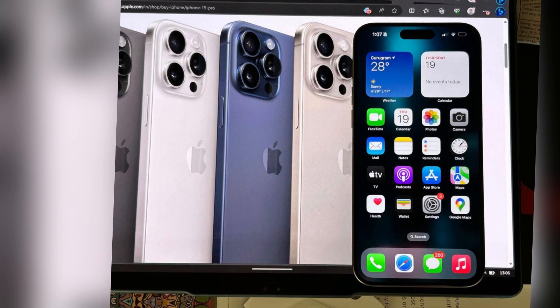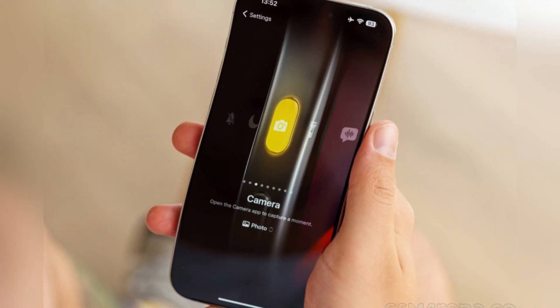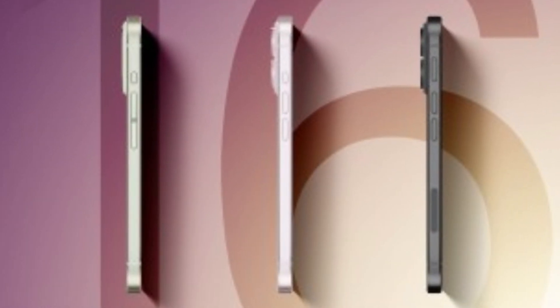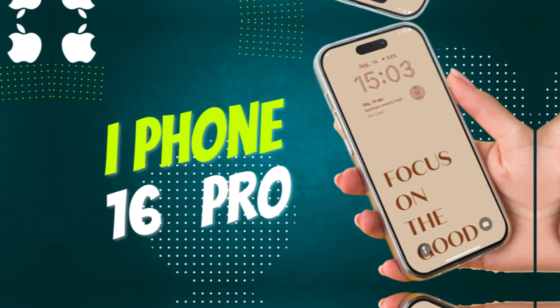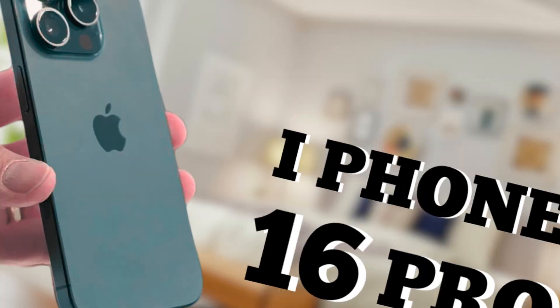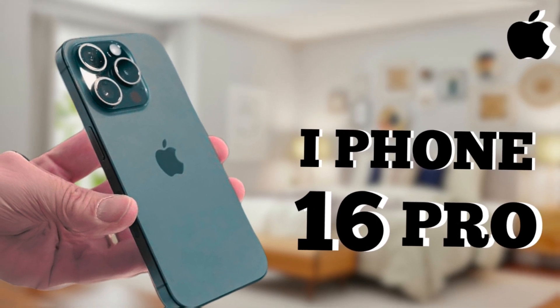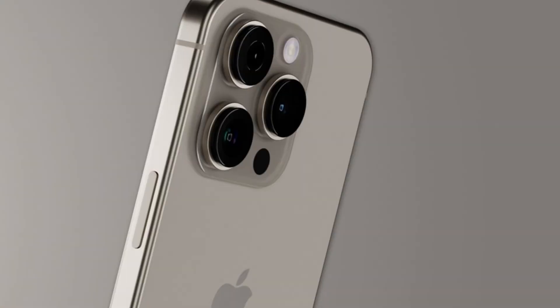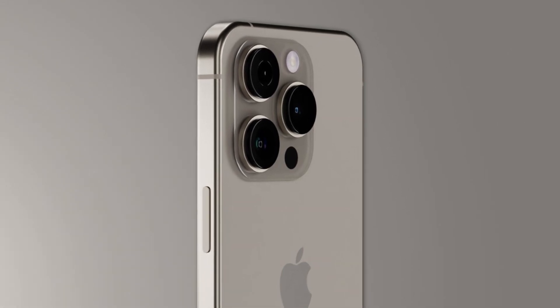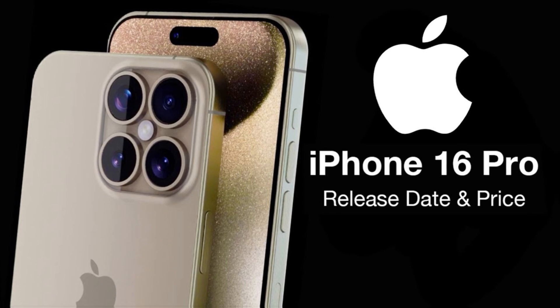It's important to note that pre-release information is subject to change. Apple may update its plans and designs before the official release, so the details provided here could evolve. This roundup focuses specifically on the iPhone 16 Pro and iPhone 16 Pro Max models. For a comprehensive overview of the entire iPhone 16 lineup, including the iPhone 16 and iPhone 16 Plus, refer to our separate roundup.